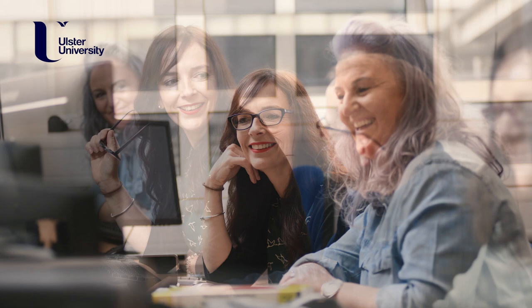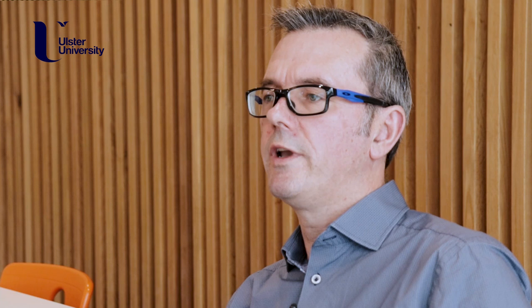The summer school provides a comprehensive package of training delivered by experts in this field. Over the years, the course team have been funded to deliver this type of training by UK research councils, and all are HEA accredited. More details are available on the Ulster University website.